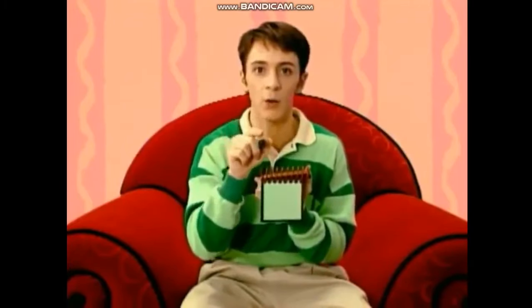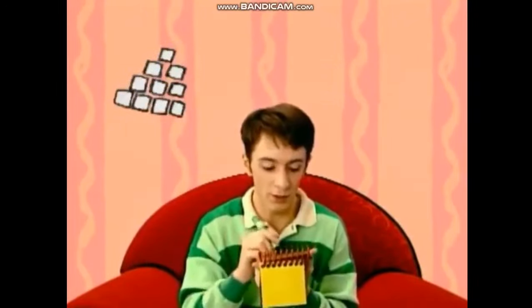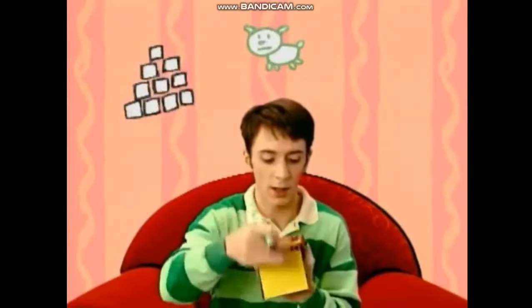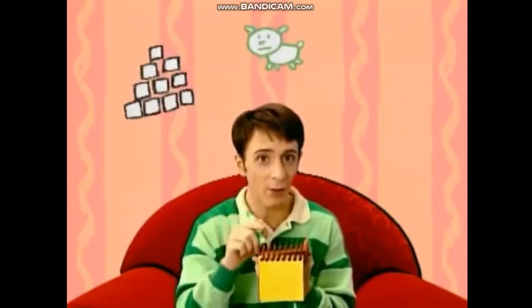Our first clue is a tower of blocks. Our second clue is green. And our third clue is a fallen-down tower of blocks.